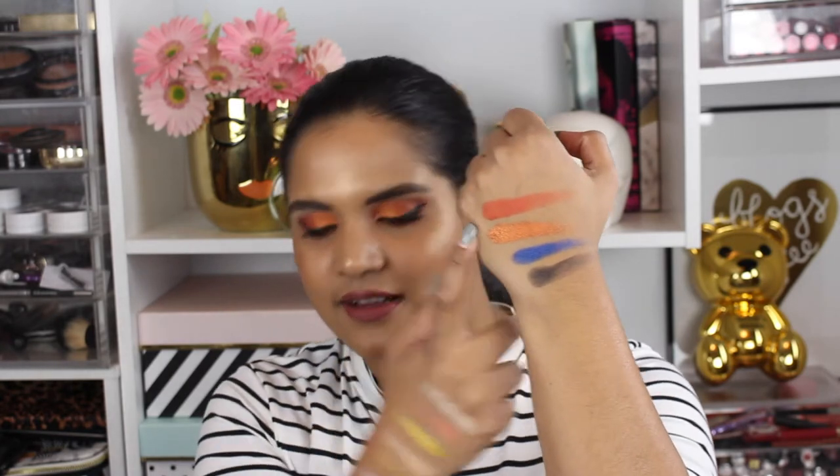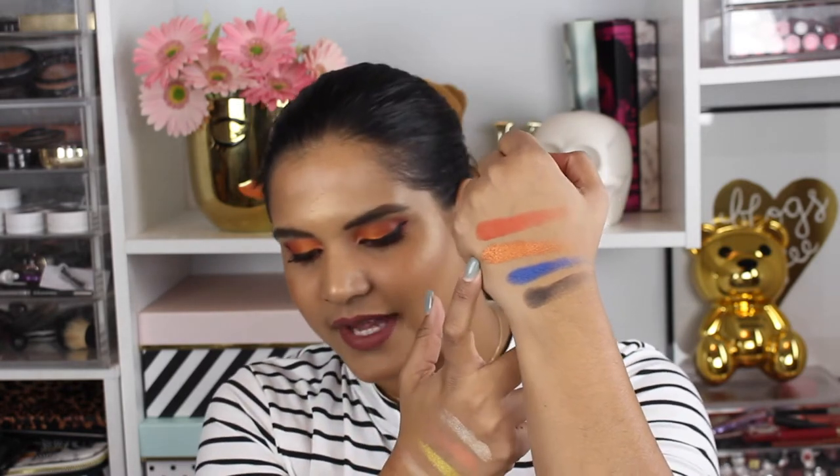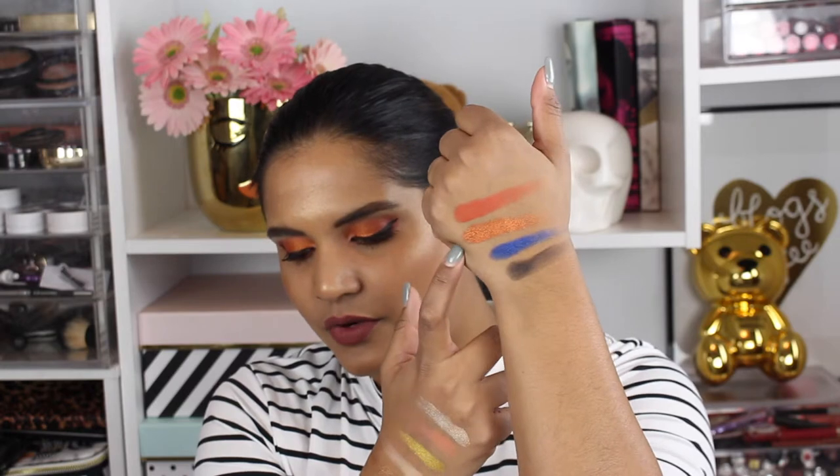These are the last four shades — Tangerine, which spoke to me right away, Mandarin, Juniper, and Neroli, which is the black shade. I think these colors are very, very pretty. Now that you've seen the swatches, let's hop into the demo.